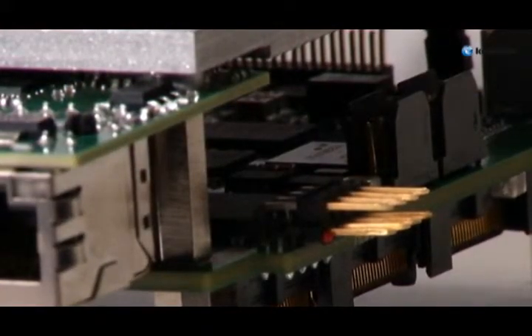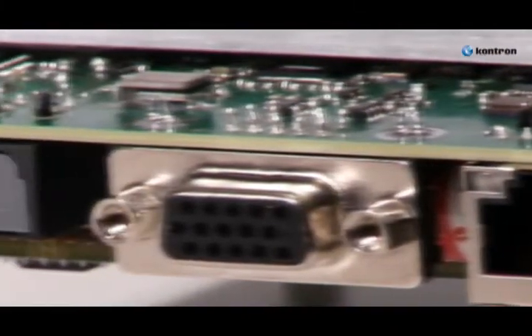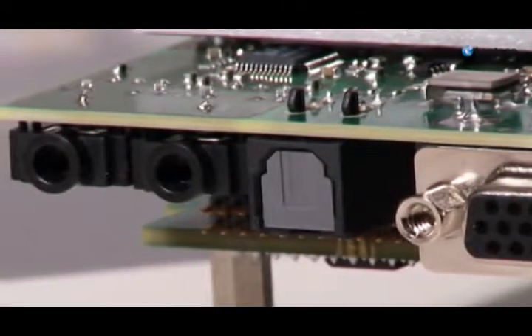The board is populated with two USB 2.0 and with two serial ATA interfaces. Over an additional high-speed media connector, an extension board with gigabit Ethernet, audio and video interface is available. Further interfaces like LVDS, GPIOs and the PCI Express 104 extension are accessible over several headers on the board.